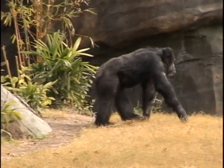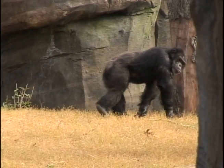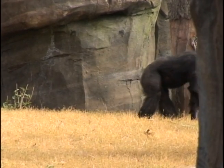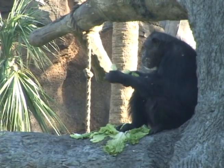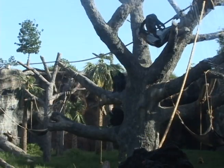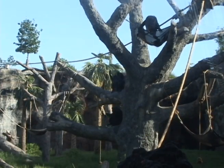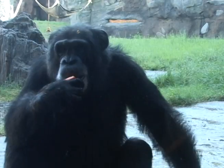Enrichment is really important for these guys. The apes are very, very intelligent. In the wild they'd be encountering all different kinds of novel situations. They actually use tools in the wild — they'll use branches to fish for termites, rocks to crack open nuts. So they use those problem solving skills and they're always trying to figure things out, especially how to get food, how to stay safe.